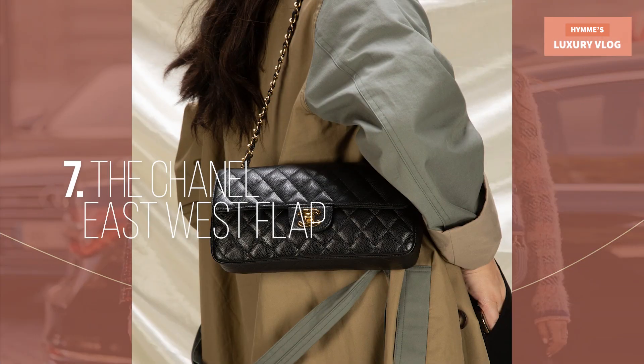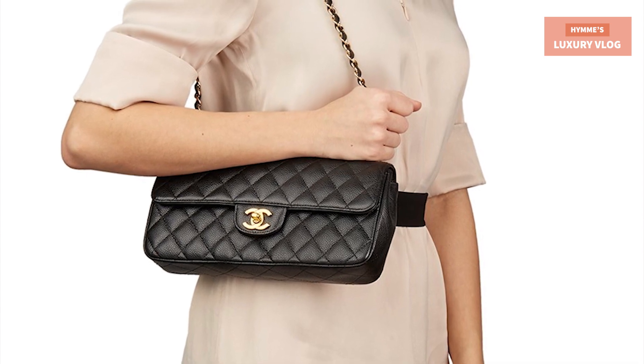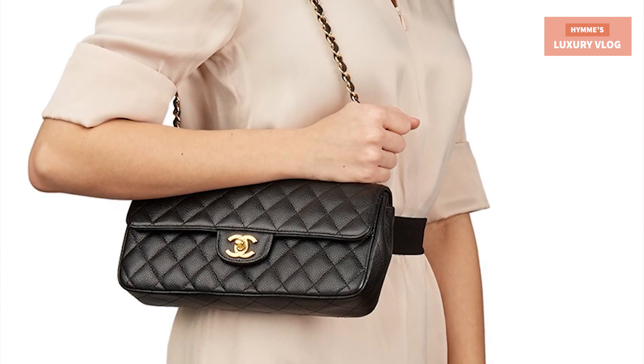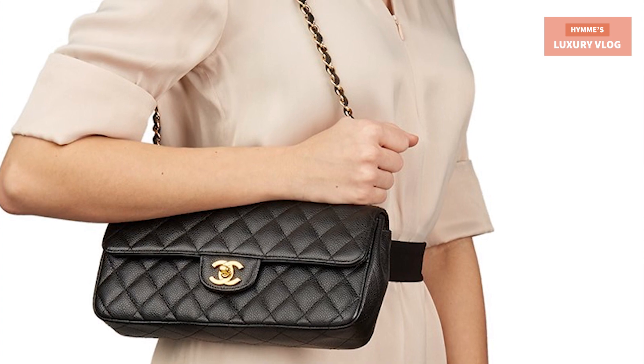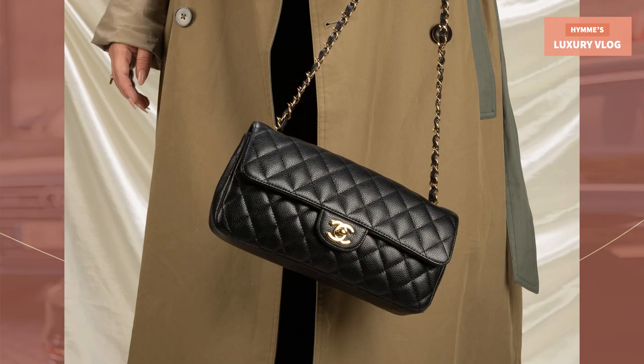Number 7: The Chanel East-West Flap. Discontinued in 2010, it looks like the classic flap but more elongated. The bag was considered the little sister of the Chanel Classic Flap Bag. Some people simply can't afford the classic flap bag, so they turn their attention to the East-West Flap. The style is quite similar, but the price is much lower.